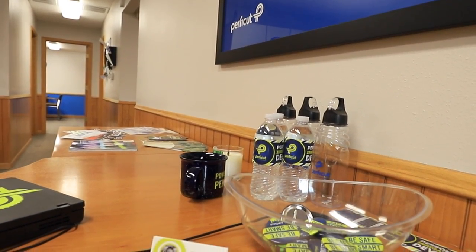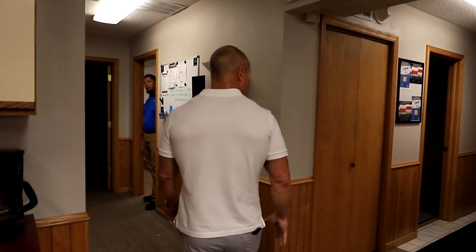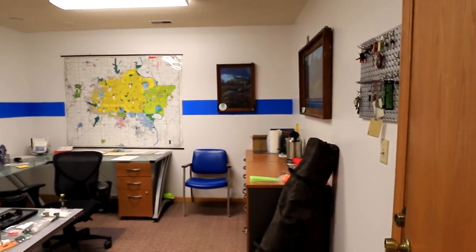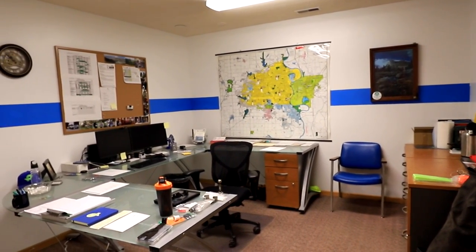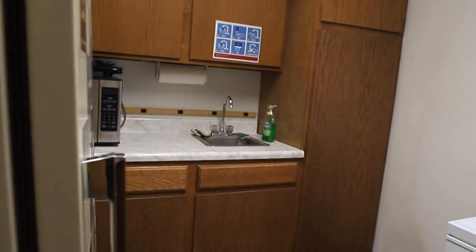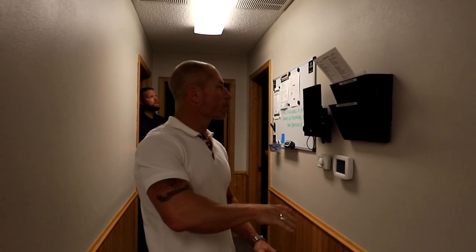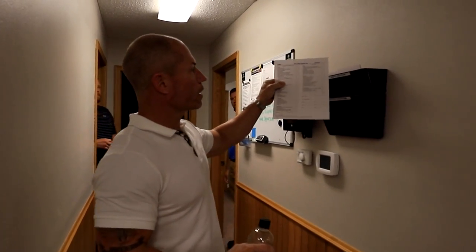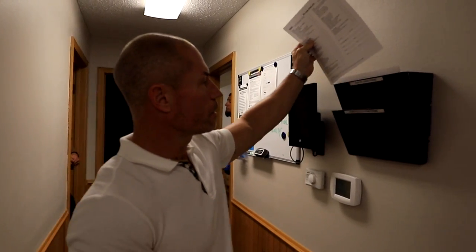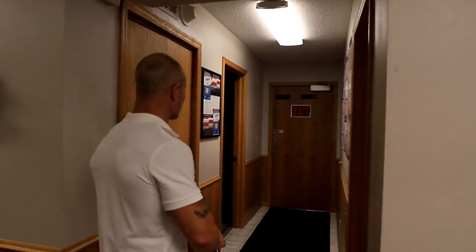We've got some offices in here — kind of a small setup. We've got our front office room. Boys are getting the game plan together for the day. We've got the office in here, a little meeting room back here. A little kitchen area. Time clock, a little safety stuff up here. I thought this was kind of cool — they've got a pit crew checklist for each crew on what they need to do on the equipment each day. Really nice to make sure you know what's going on with your equipment.